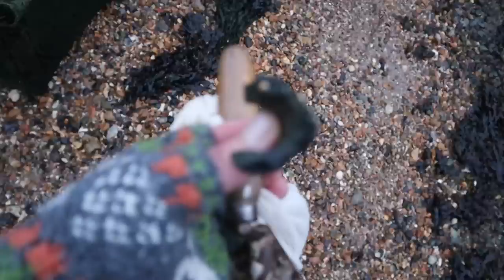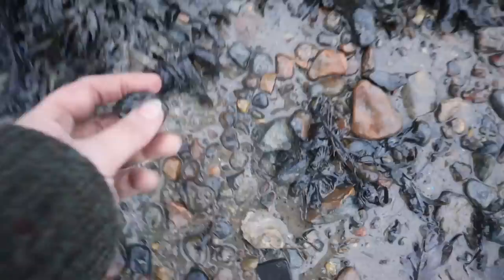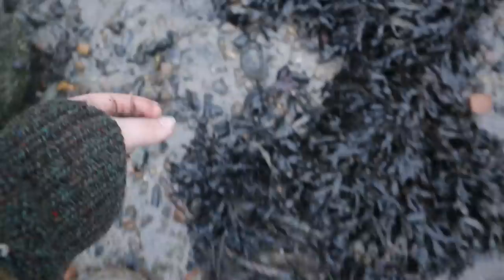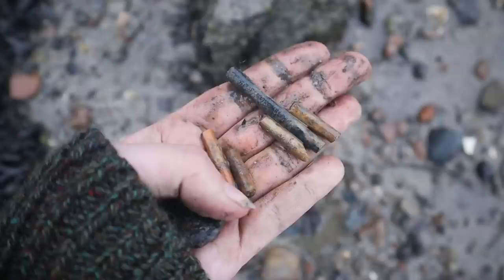I don't know what that bird is, but it doesn't sound very happy. It's a really old bottleneck — bit of a mallet bottle I imagine. It's really struggling to focus, it's getting dark. Is that a coin? Is that a really heavily corroded... I think that might be a coin under all that, which could be cool. Quite a few pieces of pipe stem here.